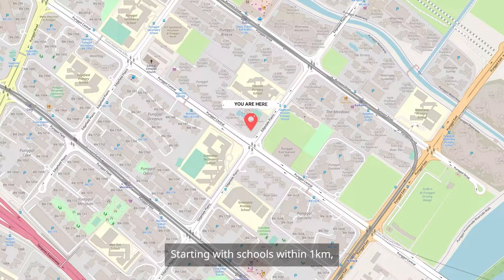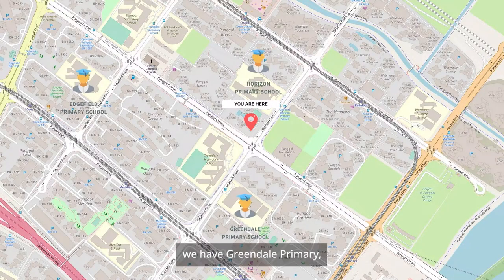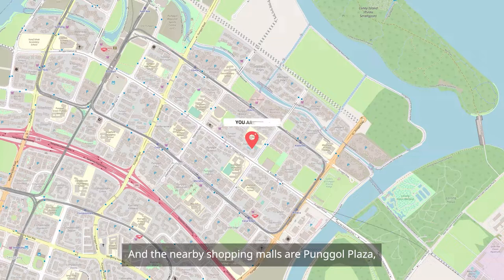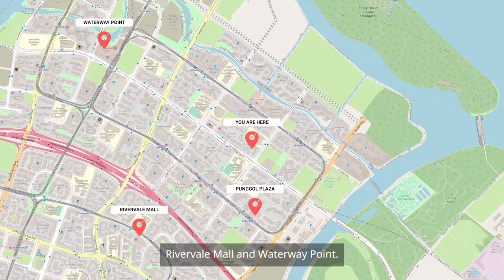Starting with schools within 1km, we have Greendale Primary, Horizon Primary, and Edgefield Primary School. The nearby shopping malls are Ponggo Plaza, Rivervale Mall, and Waterway Point.